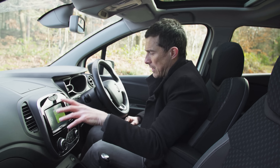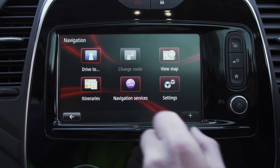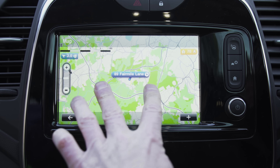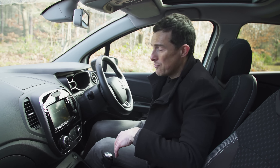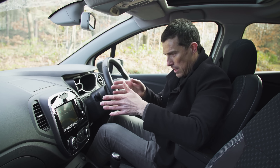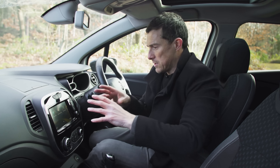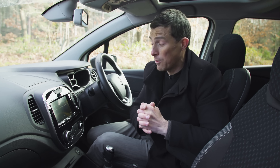This car also has the optional panoramic sunroof, which is one of the new upgrades. Moving back to the satellite navigation: the upgraded system is easy enough to use, though the screen isn't the most responsive and the graphics are a little dull. It does its job well enough, but it's positioned quite low down, so when driving you have to look down to get navigation information.